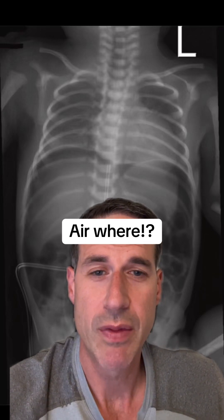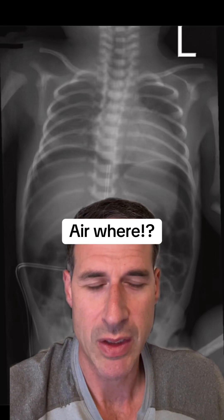Quite honestly, you wouldn't believe this case. Even though I'm a neonatologist and I've been posting on here for a long time, you're going to learn something about anatomy today that I guarantee is going to surprise you.